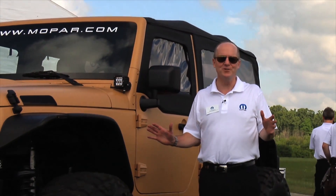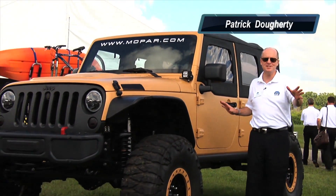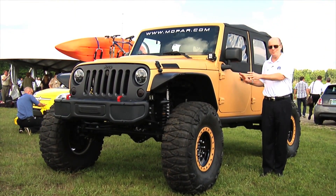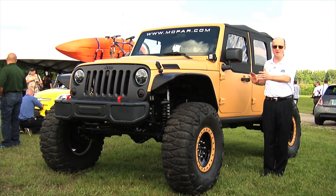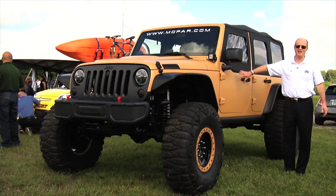Hey, good morning. My name is Pat Doherty and I'm the Head of Sales and Product Development at Mopar. We're out at Chelsea Proving Grounds on what's turned out to be a beautiful day, taking you through some of our new product. We've got a couple of concept vehicles — we're not going to build these exact vehicles, but a lot of the parts and pieces on them we plan to bring to market and we're in development right now. This vehicle we call the Sand Trooper.